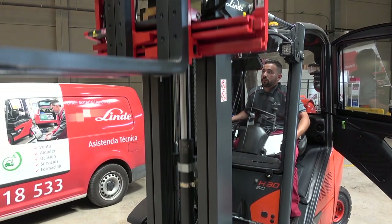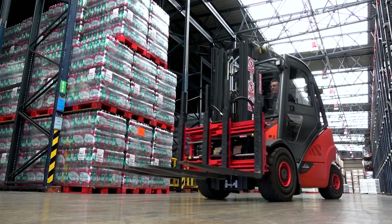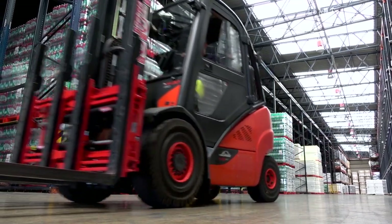I just call and tell them what I need and the following day I have the forklift here, already checked over and in perfect condition. A Linde machine is much more convenient than other brands' machines. Convenience, speed and reliability — the Linde machine has it all.